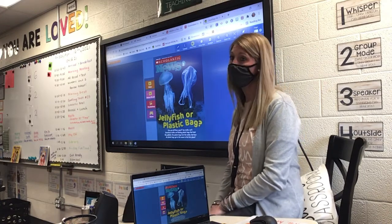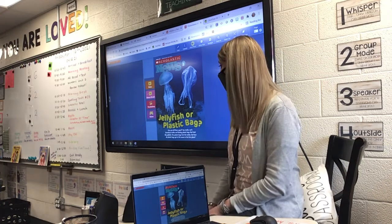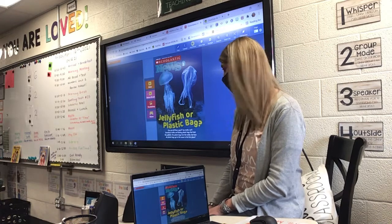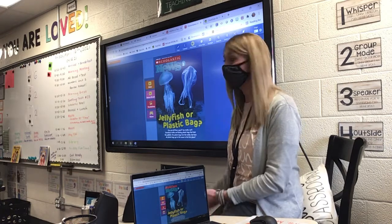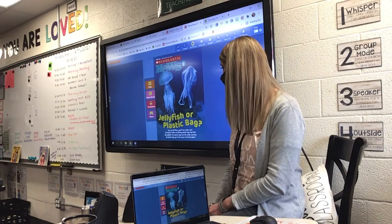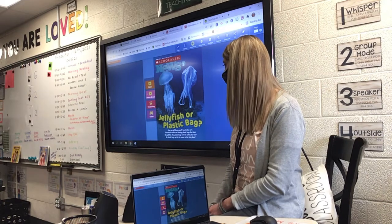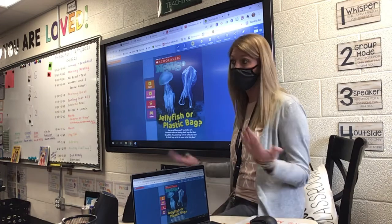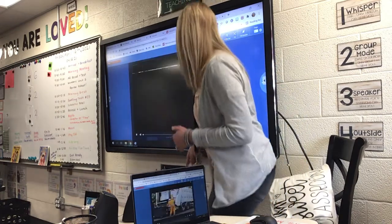Sea turtles can't. Sometimes turtles eat floating plastic bags that look like jellyfish. The plastic bag hurts the turtle. But how do plastic bags get in the ocean in the first place? Let's watch the video and go to it.